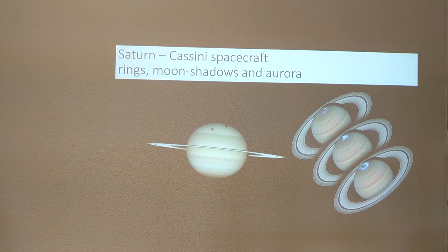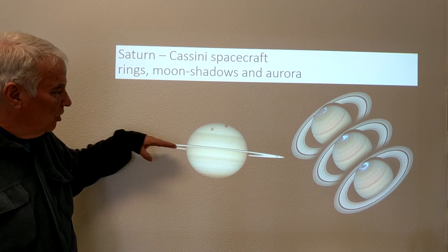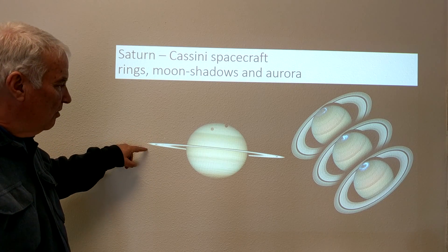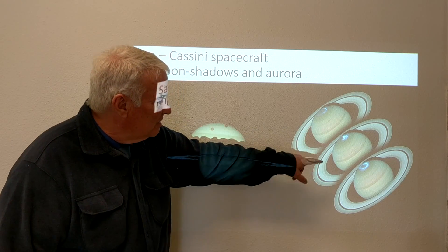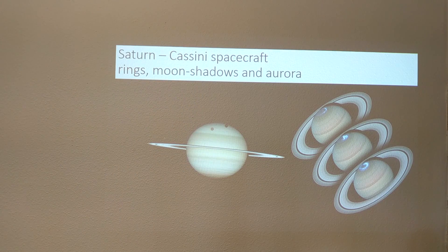Saturn was observed by Cassini and we can see moon shadows — Titan and its shadow are visible here. This picture shows a very edge-on view of the rings, revealing how thin they are, and we can still see the Cassini Division clearly. We can also see the cloud patterns in different colors, and most notably, auroras observed at different times at Saturn's north magnetic pole.